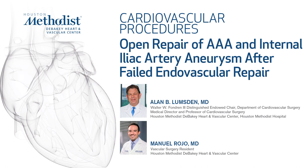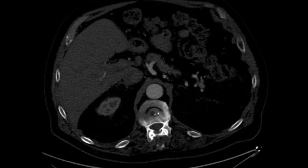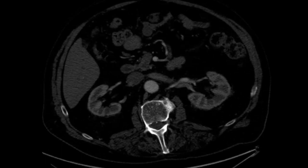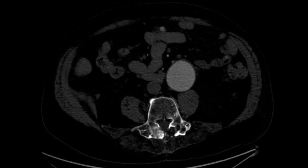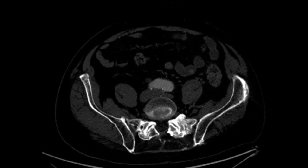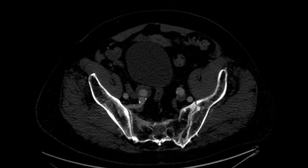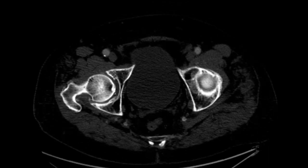An 82-year-old man initially presented to his cardiologist back in 2016 with a 5.8 cm infrarenal aortic aneurysm. The patient had a sharp, angulated neck proximally, as can be seen in this CT scan. He also had bilateral internal iliac artery aneurysms. On the right, his aneurysm measured approximately 3.4 cm and on the left it measured about 2.5 cm.